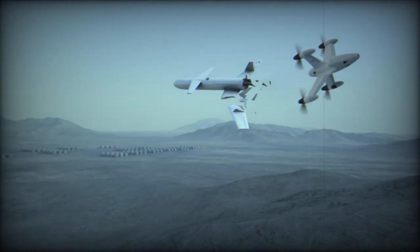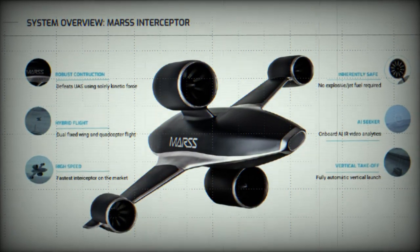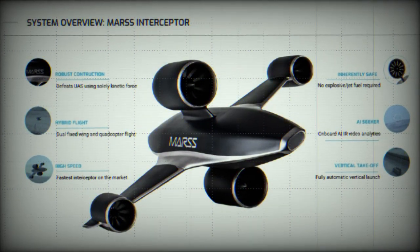According to MARSS, the Interceptor SR offers a comprehensive counter-unmanned aerial system solution, from detection to neutralization, at a cost per engagement that is more favorable compared to traditional weapon systems.